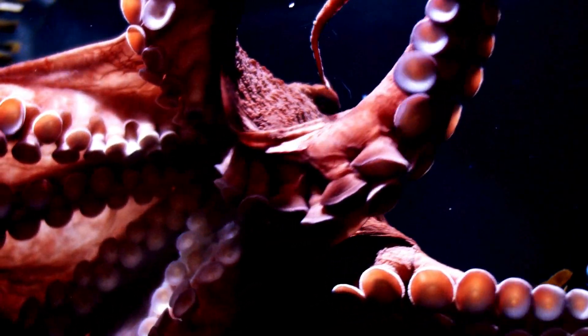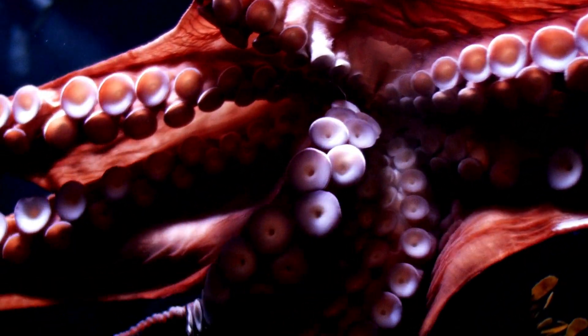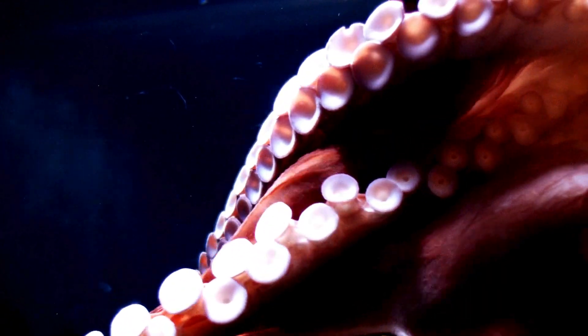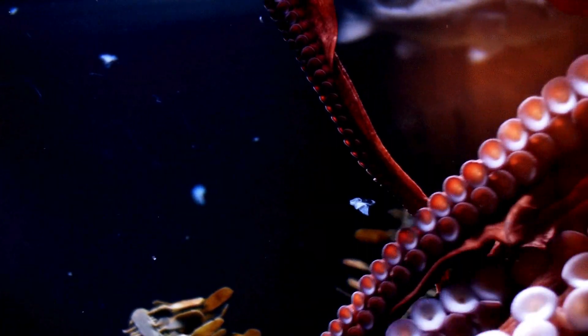An octopus has eight arms, and each one has hundreds of suction cups. These suction cups help them grab objects, sense textures, and even taste food.